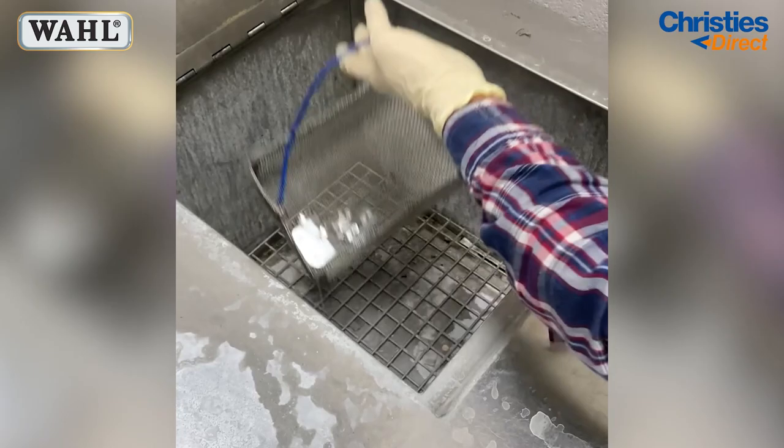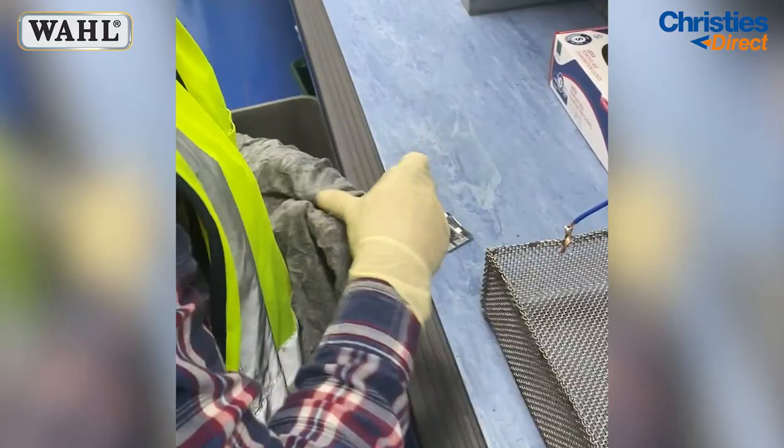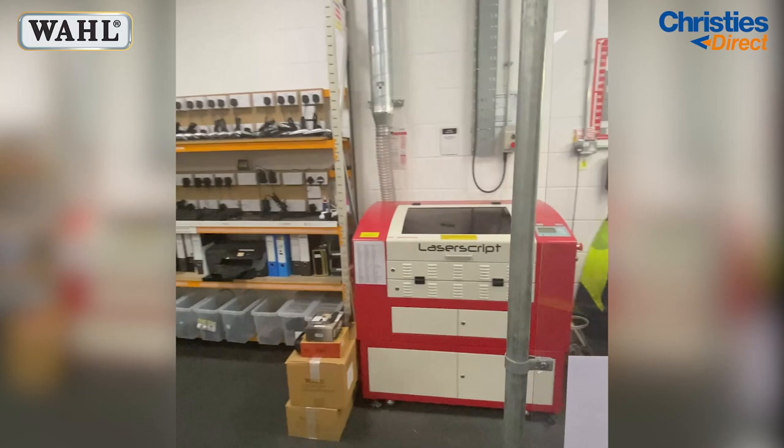Then they make sure that every blade is tested to ensure that they are sharp and operating correctly. We are now going into the battery testing room. This room is where they test all the clippers and all of their motor power and batteries to make sure that each one of them is operating as they should be.